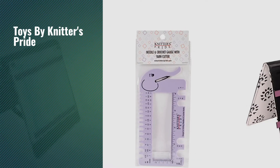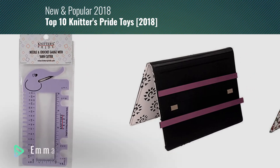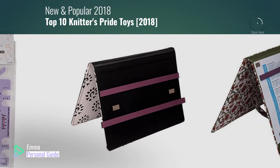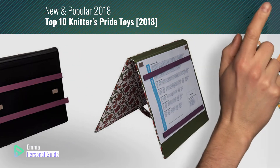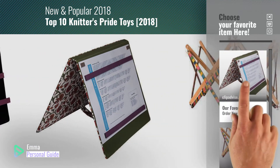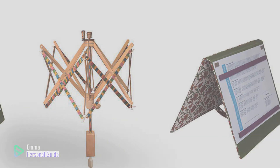If you're looking for toys by Knitter's Pride, this video is for you. My name is Emma, your personal guide — welcome to our channel. At any time you can click this circle in the corner and get more info and real-time deals on your favorite products. Ready? Let's start.